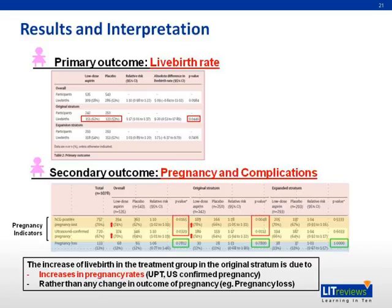When considering the primary and secondary outcomes together, the increase in live birth rate in the treatment group in the original stratum appears to be due to an increase in pregnancy rates — such as increased urine pregnancy tests and ultrasound-confirmed pregnancies — rather than any change in pregnancy outcomes such as pregnancy loss.